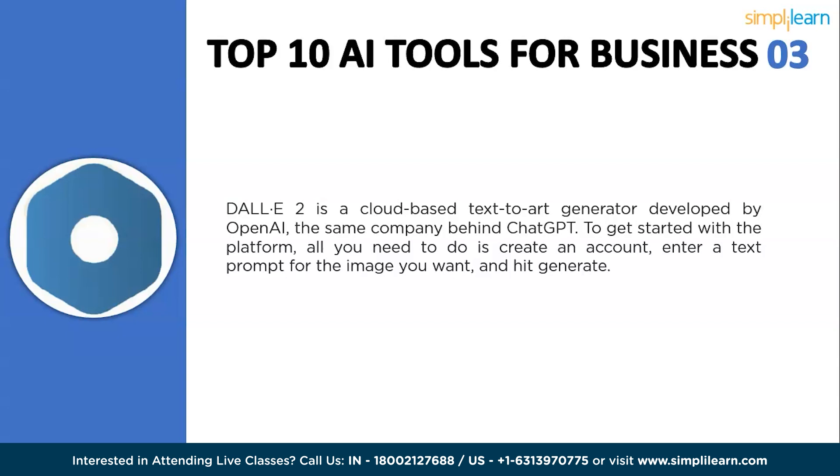When it comes to creating art, DALL-E 2 can be used to create original artwork such as paintings, drawings, and sculptures. When it comes to designing products, it can design new products such as clothing, furniture, or toys. For generating marketing materials, it can produce posters, flyers, and advertisements. And for education, DALL-E 2 can create educational materials such as illustrations and diagrams.